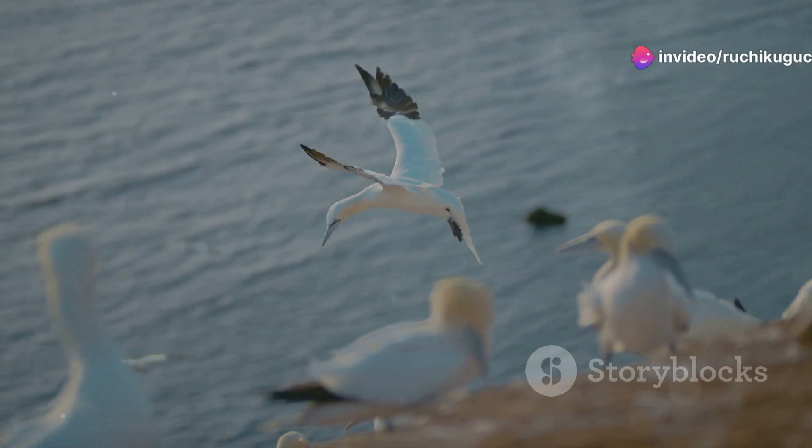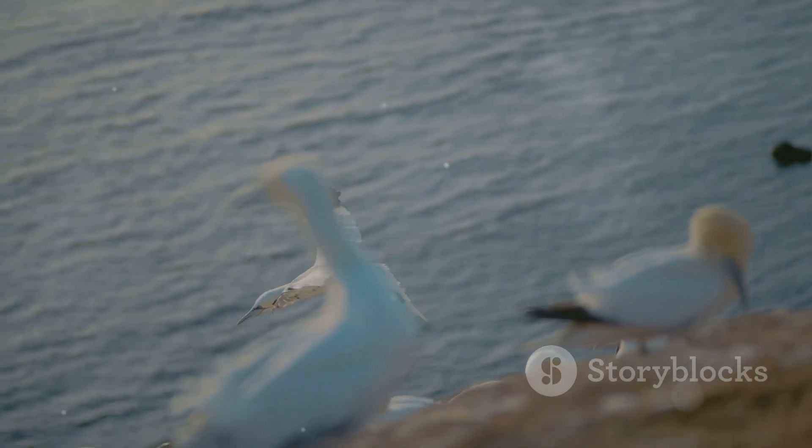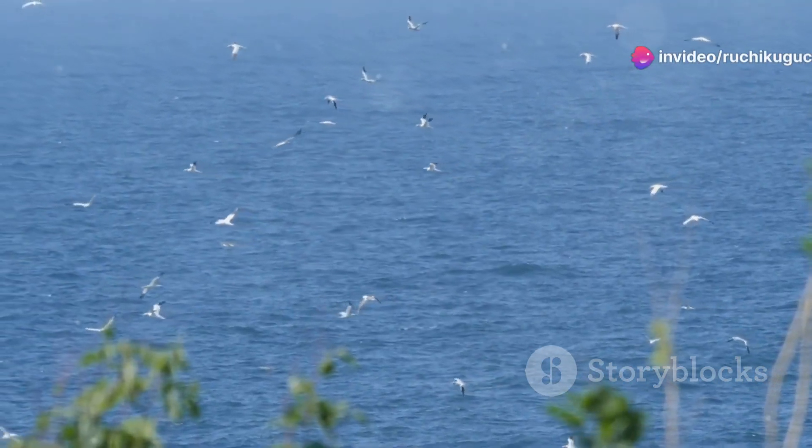First, let's talk about seabirds. Among the most notable is the northern gannet, with its striking white plumage and black-tipped wings. These powerful divers plunge into the ocean at breathtaking speeds, hunting for fish.